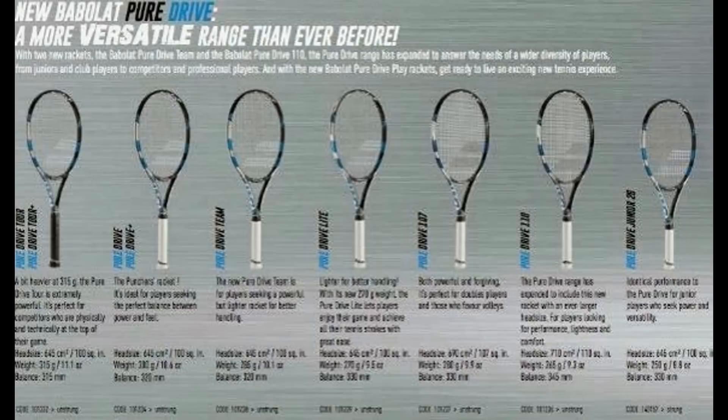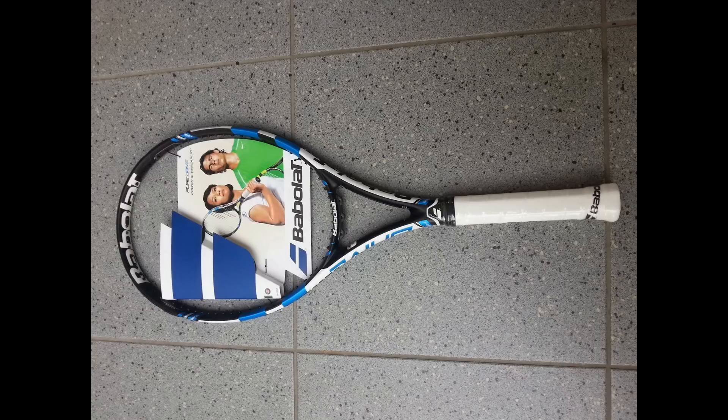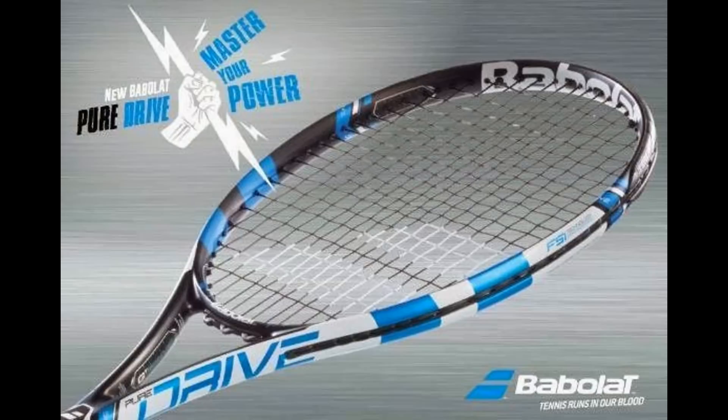The release date for the Babolat Pure Drive 2015 is estimated to be towards the end of 2014, possibly November or December, or possibly early 2015 — January, February, or March.